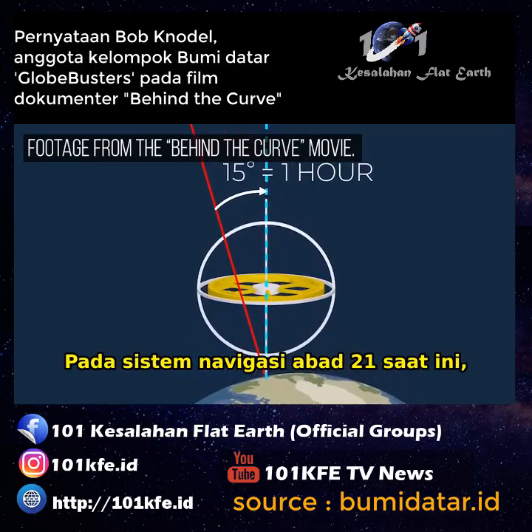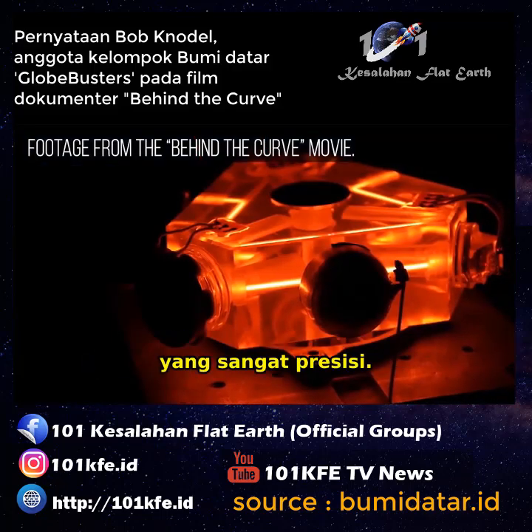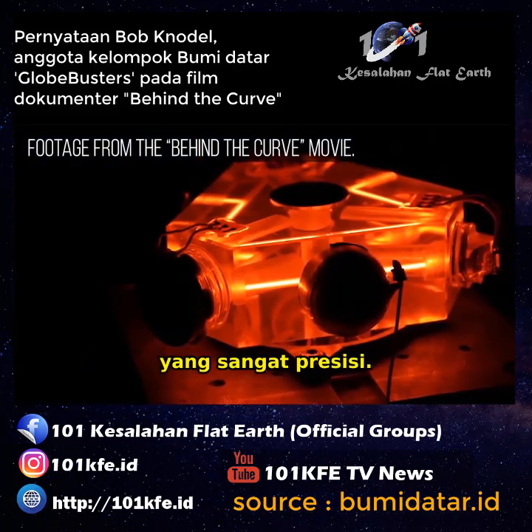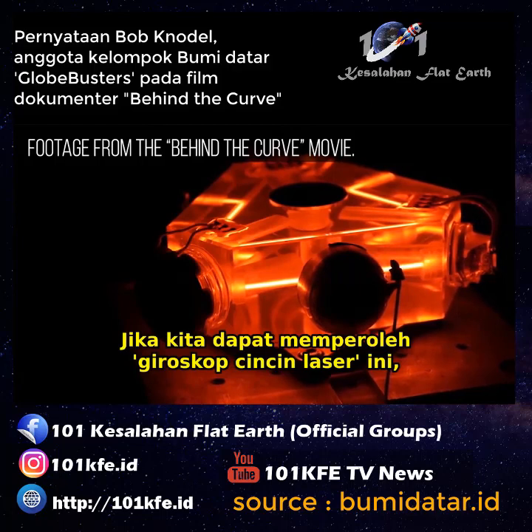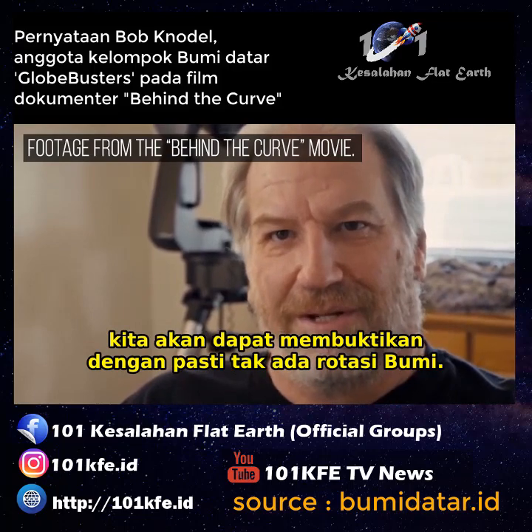In today's 21st century navigation systems, they're using what's called a ring laser gyroscope — it's extremely precise. If we could simply get one of these ring laser gyroscopes, we would be able to prove once and for all that there is no rotation to the earth.